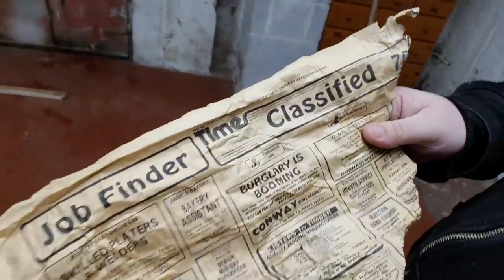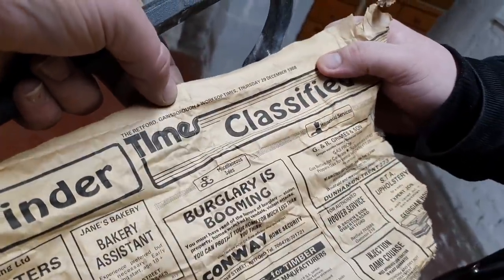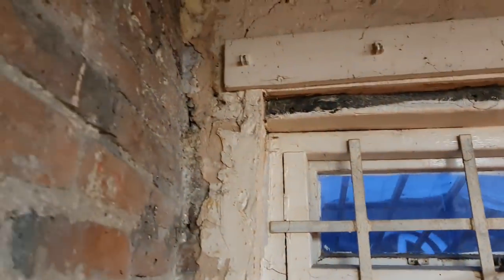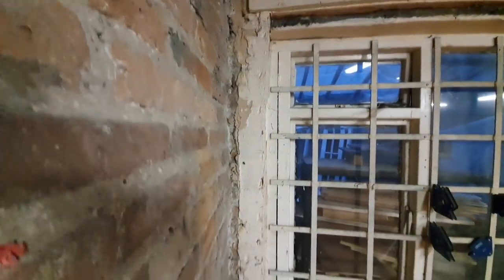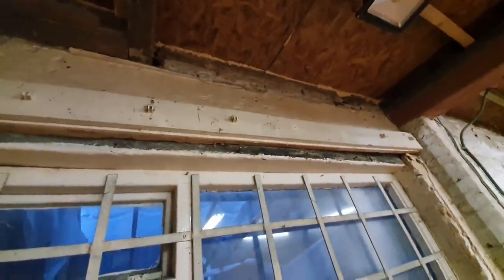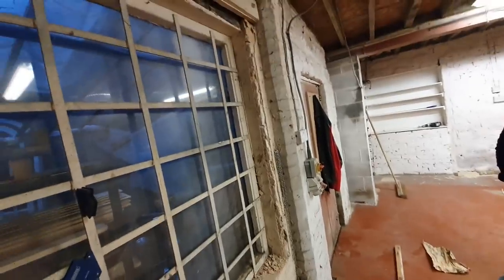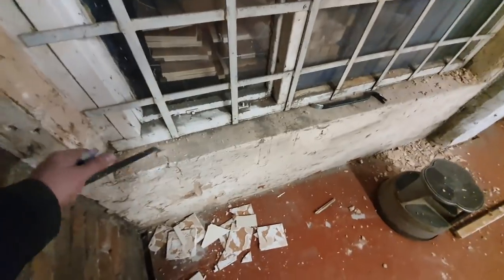We've been ragging all the rotten, crappy old timber out of that wall. We found a newspaper — the Retford and Worksop Times — from the 29th of December 1988, with the headline 'Burglary is Booming,' stuffed up in a little corner. I've just taken some tiles off the wall — look at this skilled workmanship where they've tried to plaster it. We're going to take all this plaster off because I wouldn't even bother painting it — it's absolutely shot. Strip it back, paint it, move on to the next bit.